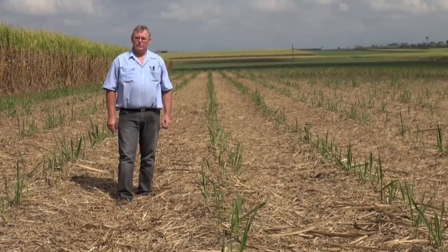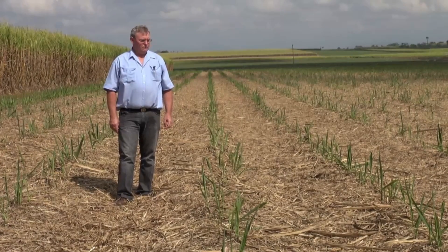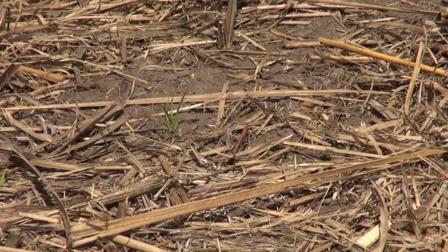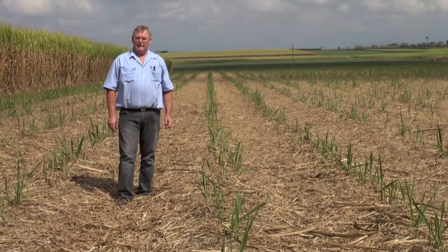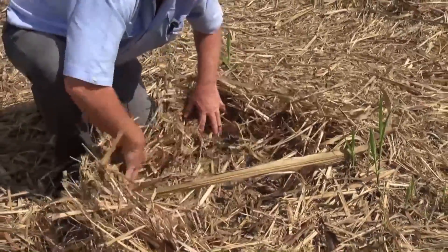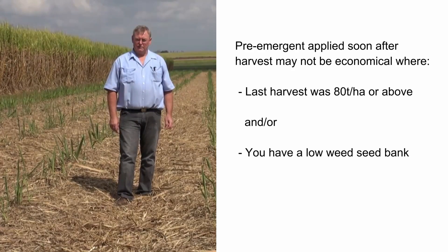Generally, in a trash return system, if your previous crop yield was 80 tonnes to the hectare or less, and/or you have a high weed seed bank, then a pre-emergent applied soon after harvest will be economic and probably give you some yield increases. If your previous crop was 80 tonnes to the hectare and above, and/or you have a low weed seed bank, an early pre-emergent will probably not be cost effective and you'd be better off applying a late knockdown treatment.